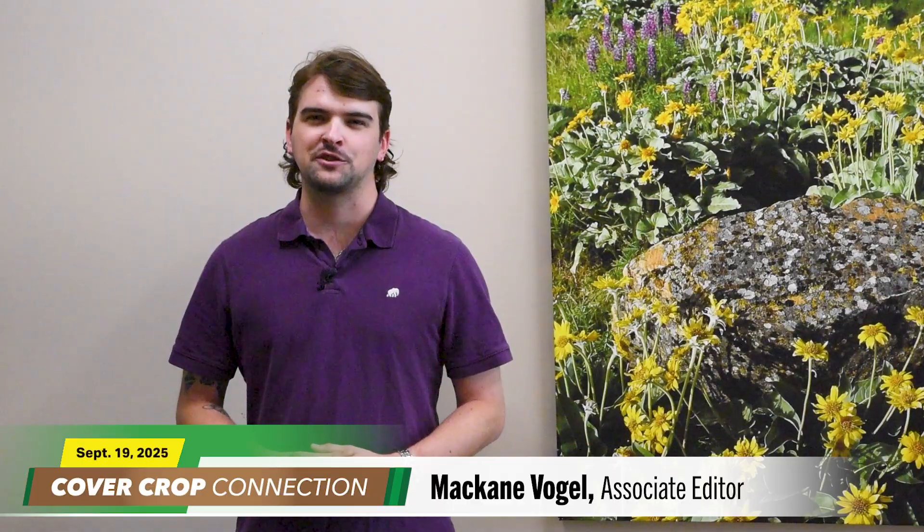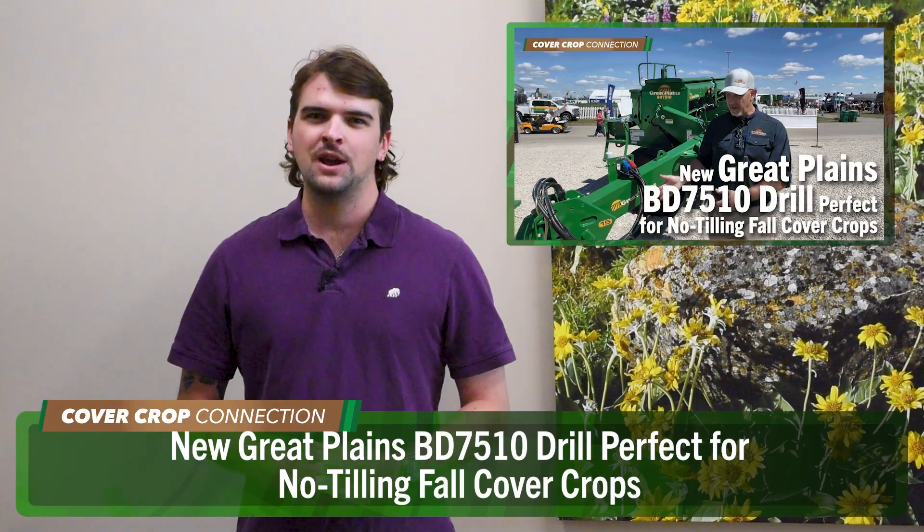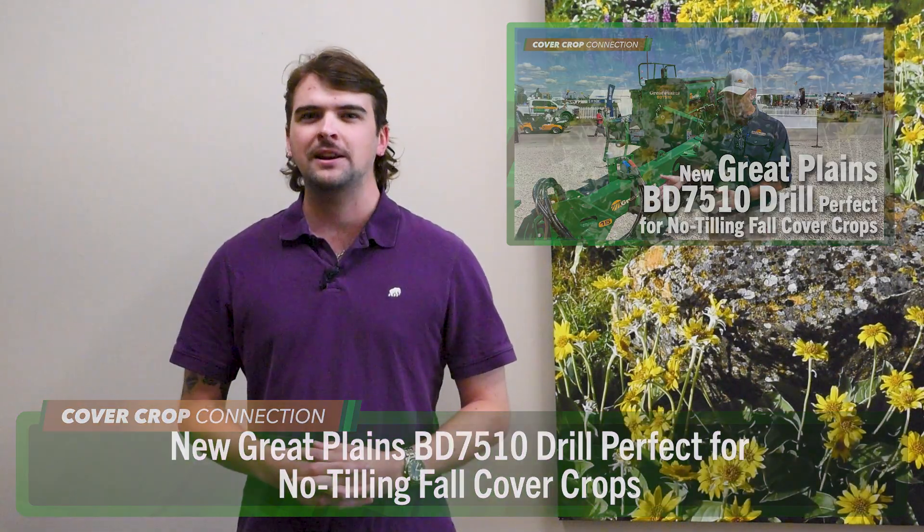Thanks, Noah. And thanks to Browns quarterback Joe Flacco — once a Raven, always a Raven. Well, McCain Vogel here with this week's Cover Crop Connection. Fall is just about here, and many no-tillers might be wondering what their best options are for no-tilling fall cover crops.